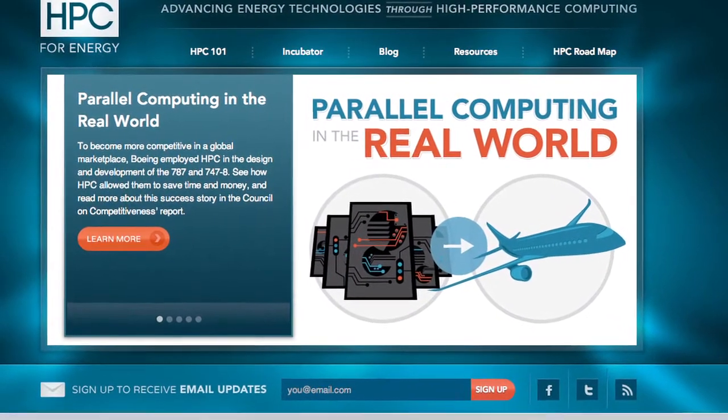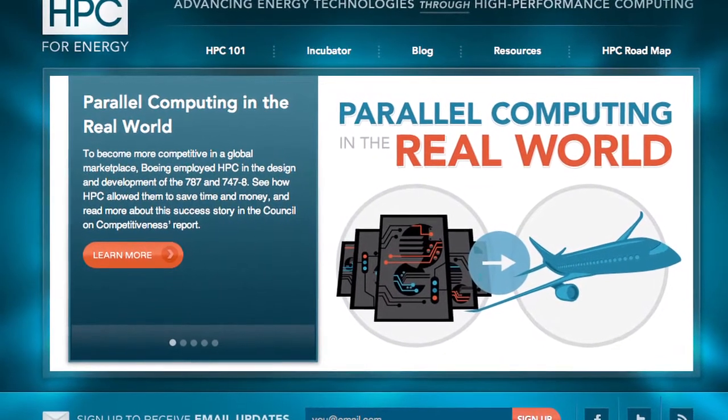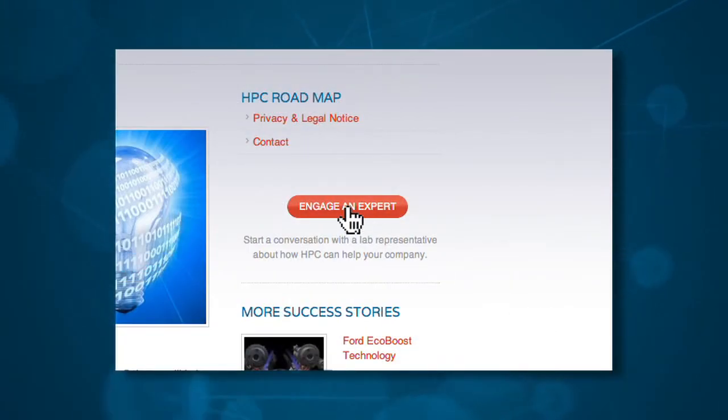The HPC for Energy site is a repository of stories about the successful application of HPC to energy challenges. It's also a place where industry users can engage directly with national laboratory sector specialists.